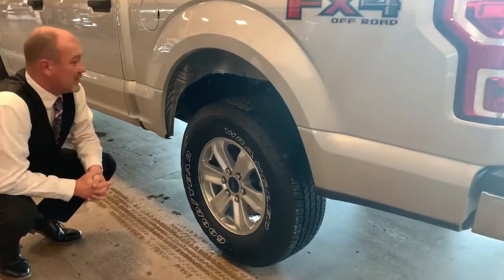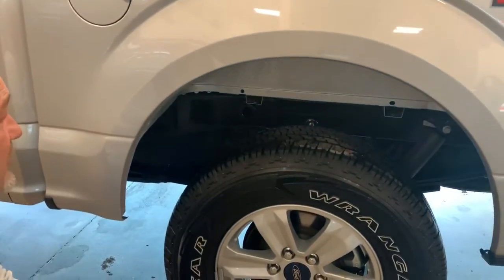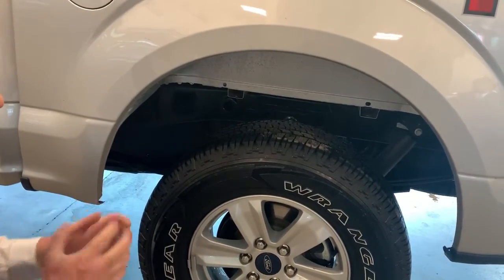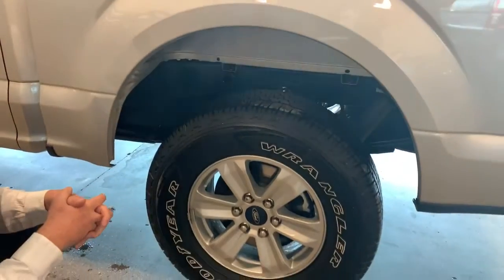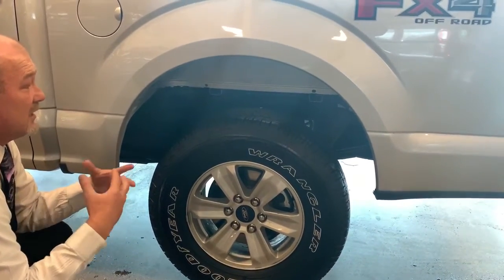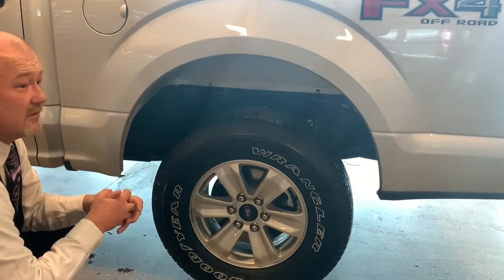You're going to notice that the frame underneath here is a fully boxed frame, and along with that it is a hydrodip frame. What that means is they've electronically charged the frame when they dip it into the coating, allowing that coating to adhere and stick to the frame better. That gives you longer life on the frame, less rust, and more durability over the whole life of the vehicle.